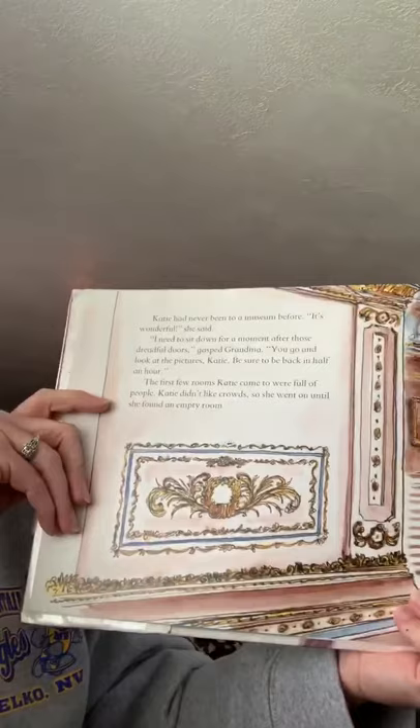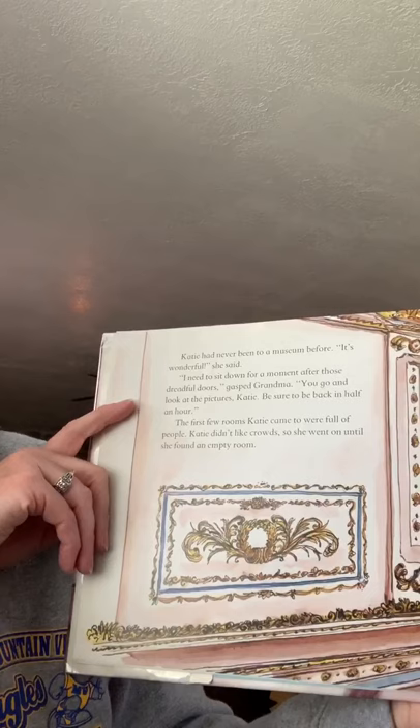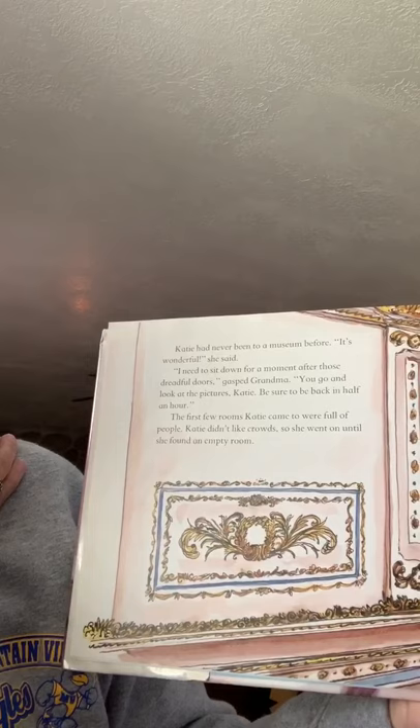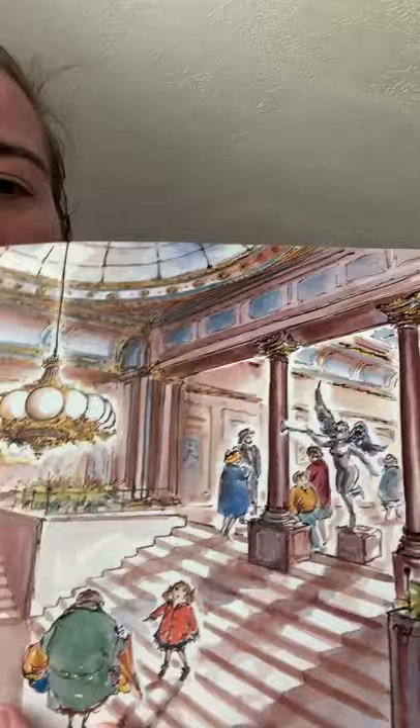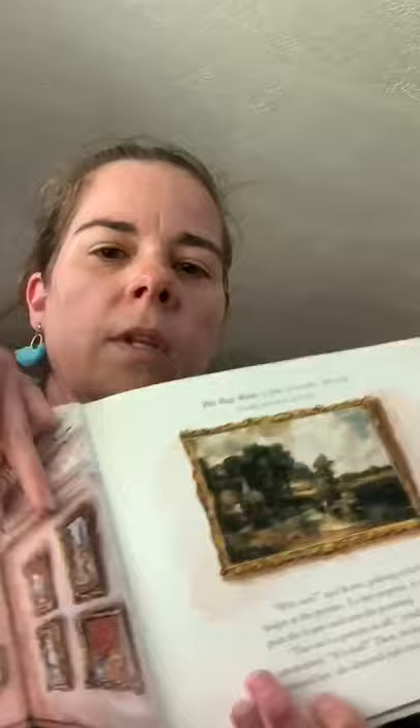Katie had never been to a museum before. 'It's wonderful,' she said. 'I need to sit down for a moment after those dreadful doors,' gasped grandma. 'You go and look at the pictures, Katie. Be sure to be back in half an hour.' Do you know how long half an hour is? It's 30 minutes. The first few rooms Katie came to were full of people. Katie didn't like crowds, so she went on until she found an empty room. Grandma is going to find a spot to sit while Katie looks around.